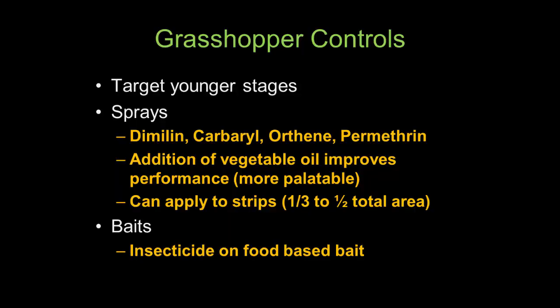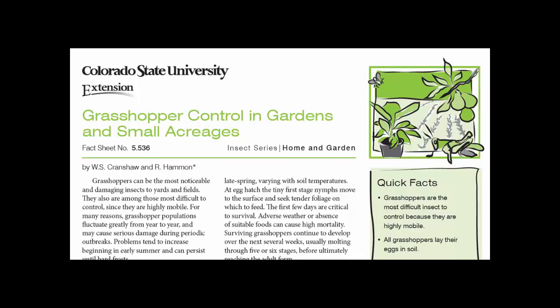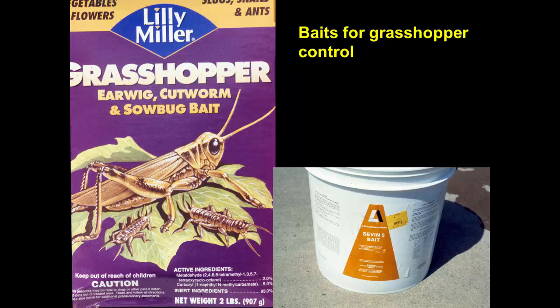For grasshopper control we go after those young stages. The best way is to survey when you expect them to have hatched — perhaps mid-May or early June — and if you find an area with large numbers of nymphs, that would be the area to target. Then if you do want to attempt control, we will use sprays or baits. There is a fact sheet that can link you to ways to manage grasshoppers in a garden or small acreage setting.